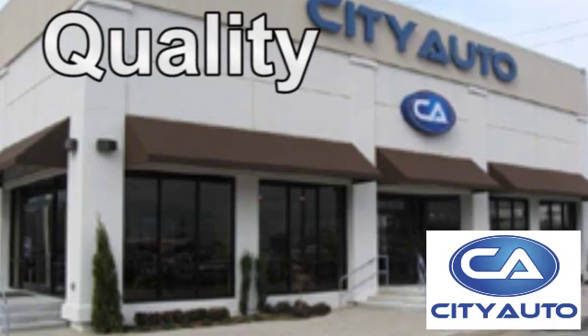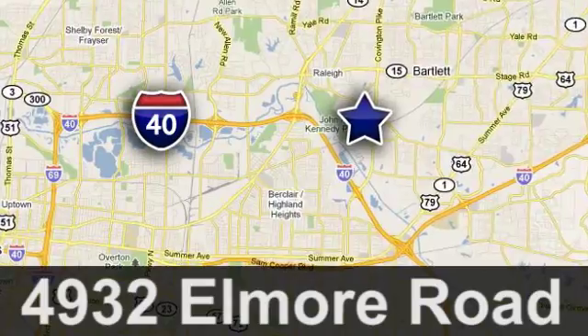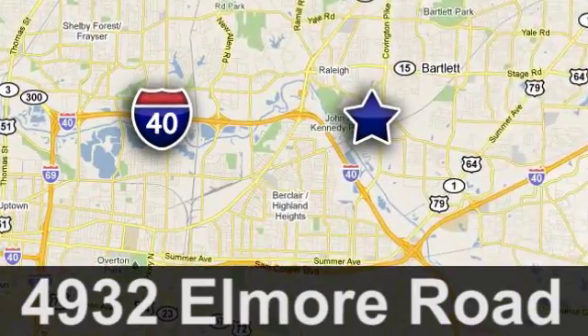Quality, value and selection. City Auto. Shop where the dealers shop. City Auto. Just minutes from anywhere in the Memphis metro area. Off I-40 West, off Exit 10.